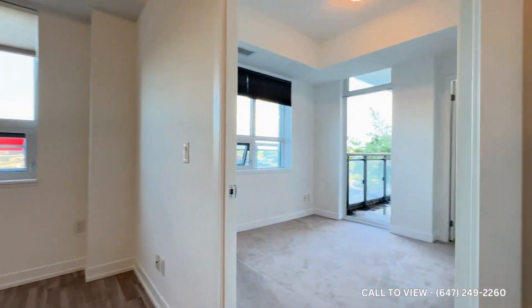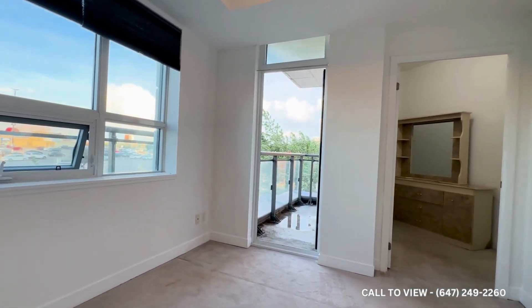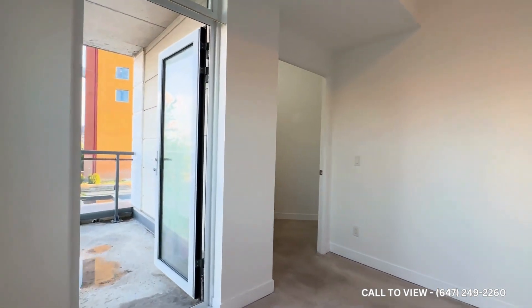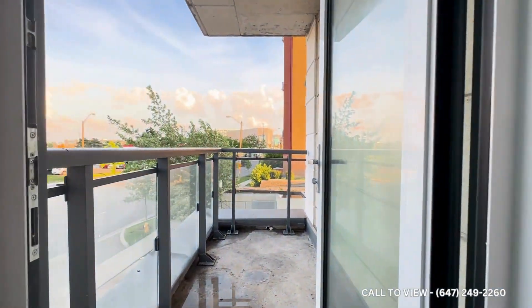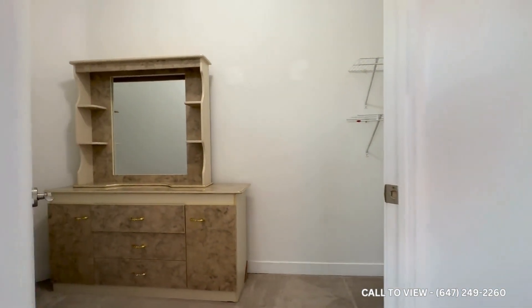As we move along over here, we have our bedroom, comfortably accommodating a queen-size bed. You have a corner unit balcony — a private balcony just off of the bedroom — and over here you have a walk-in closet.